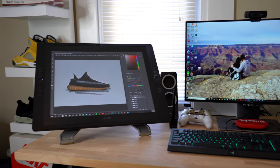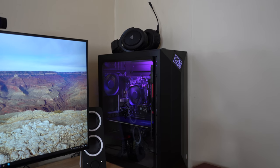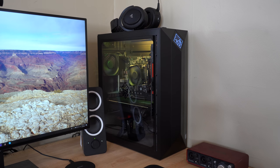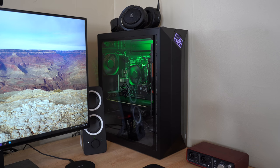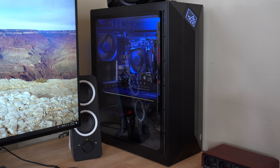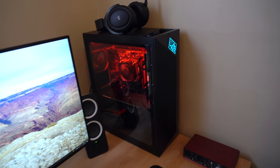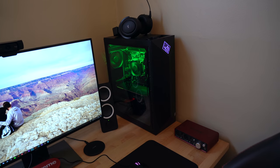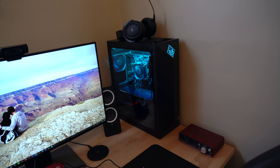To start things off we should probably talk about the brains of the entire operation — this HP Omen desktop. I bought it on Black Friday for $1,500, and the reason I grabbed a pre-built is because the price was actually incredible. It has an RTX 2080 in it, which is kind of insane because those retail for pretty much $1,200 alone. I definitely need to upgrade the power supply though because it's giving me some issues.